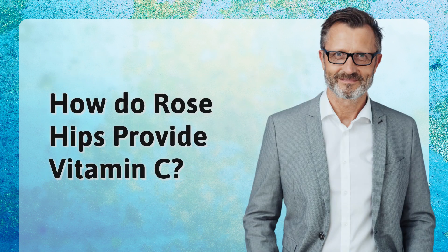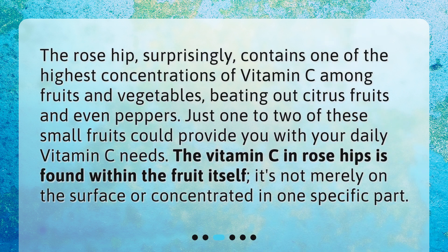How do rose hips provide vitamin C? The rose hip, surprisingly, contains one of the highest concentrations of vitamin C among fruits and vegetables, beating out citrus fruits and even peppers. Just one to two of these small fruits could provide you with your daily vitamin C needs. The vitamin C in rose hips is found within the fruit itself — not merely on the surface or concentrated in one specific part.